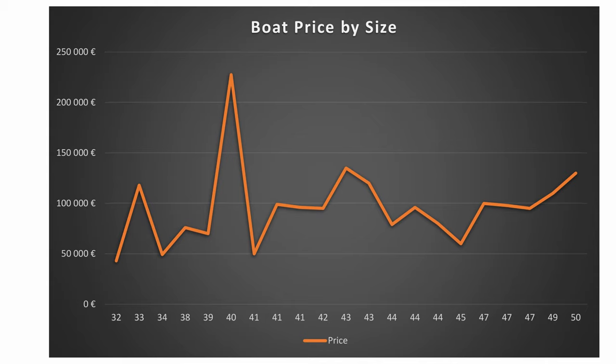This graph is based on a selection of around 20 boats in France. To better understand what's going on, we need to compare this chart with another one: boat price by age. There are other factors to consider — for example, that big spike going up to just short of €250,000 for a 40-foot boat is likely because it's much newer or has a much higher specification. So let's take a look at the second chart.